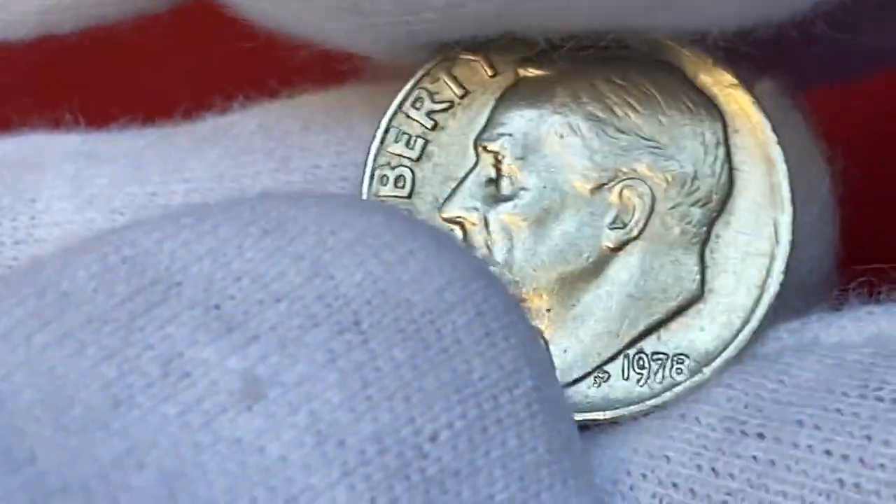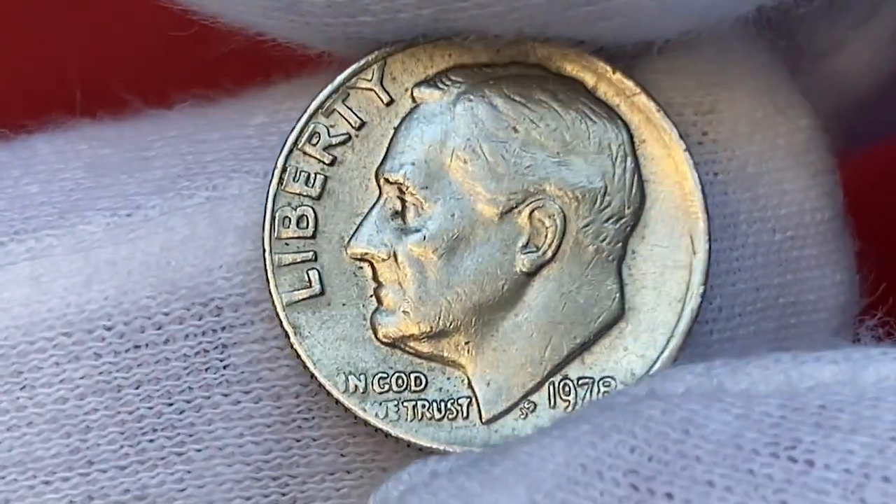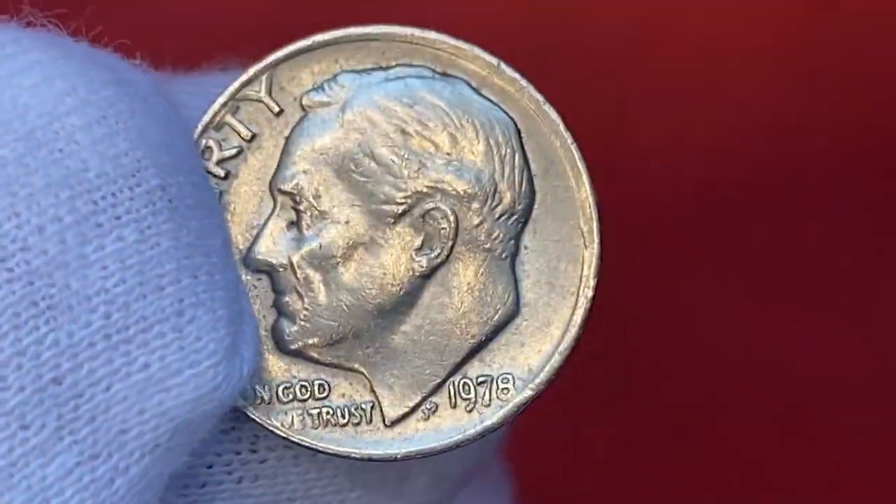Good day dear friends. I'm holding a 1978 Roosevelt dime in Fine condition by the Sheldon scale — a slightly off-center struck coin featuring doubling on the reverse rim.